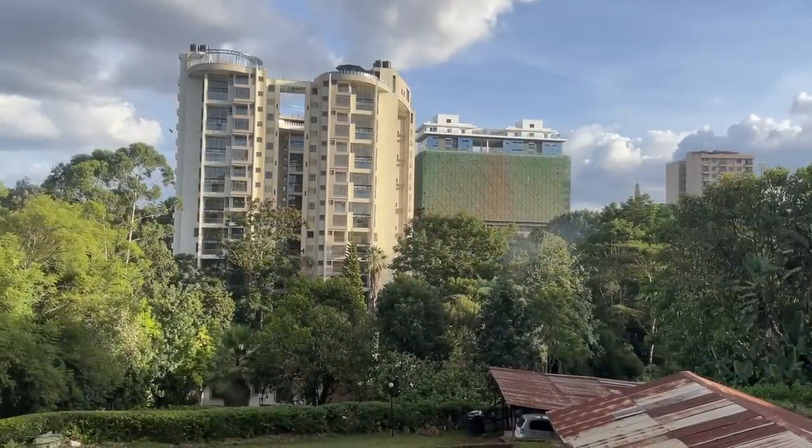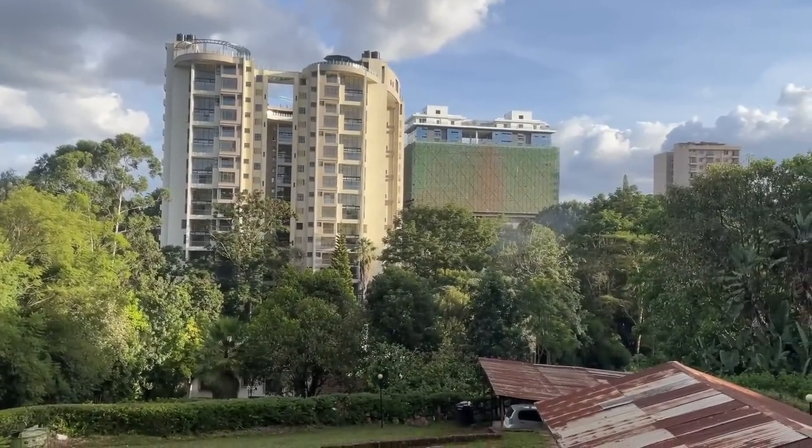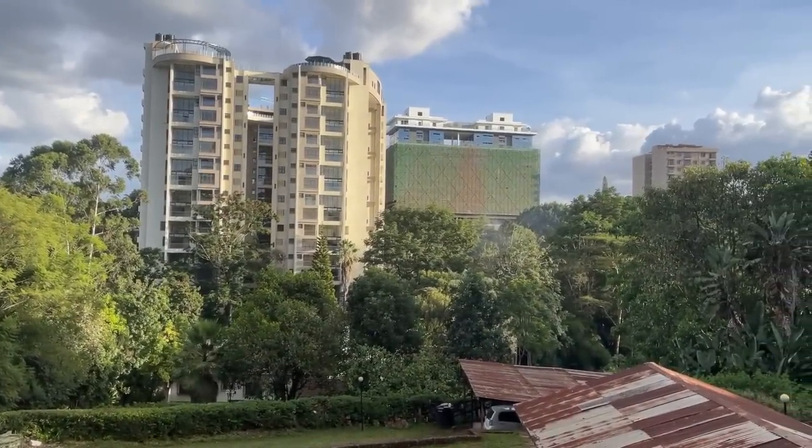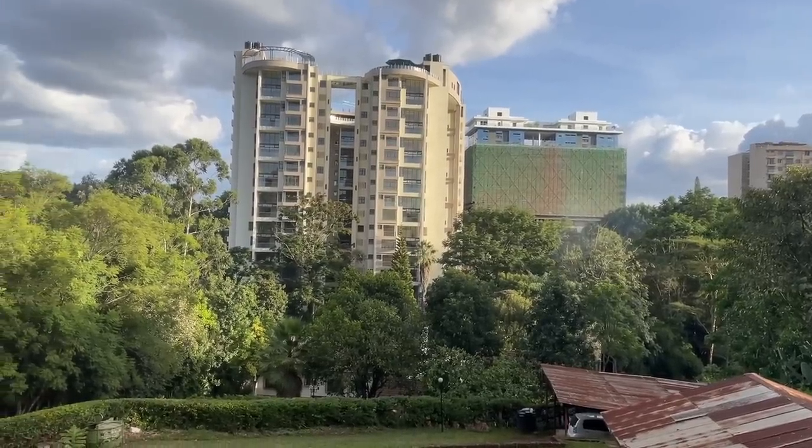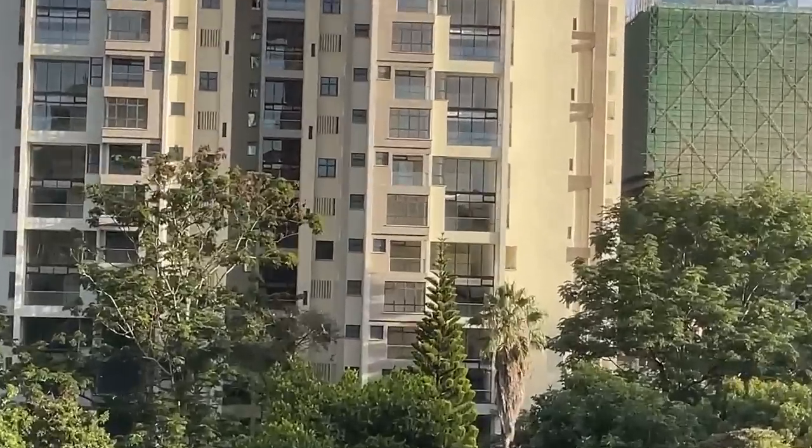I'm referring to the northern part of Nairobi — neighborhoods like Westlands, Parklands, and a bit deeper behind the Westgate Mall. There's construction happening all over. Right now I'm in Westlands, one of the most premium areas in Nairobi, and here you can see the big construction that's happening. There's a new building here, though you can still tell that a lot of the apartments still seem to be empty.